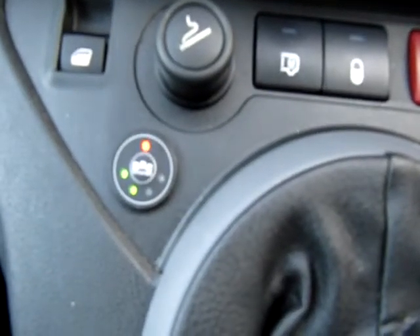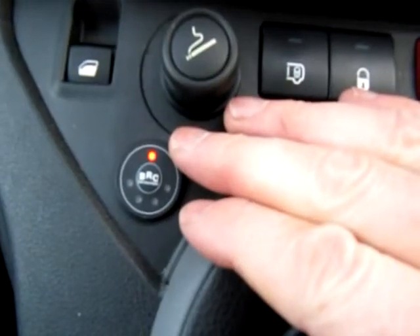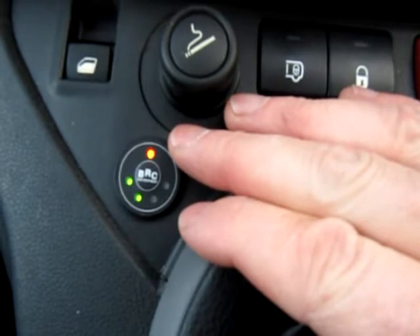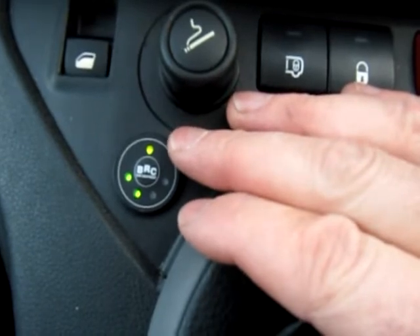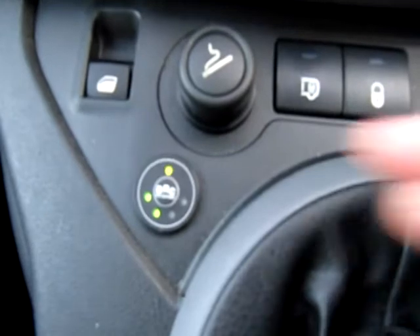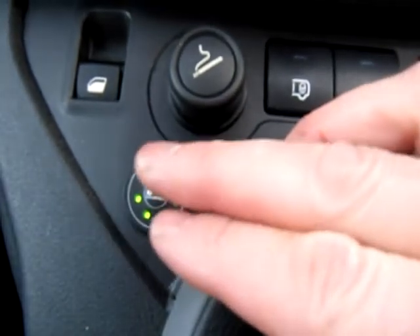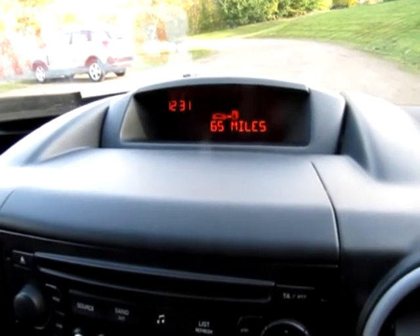You don't have to do this every time — it will automatically start up on petrol. I'll just show you: start on petrol, hear a click from the back, then it turns to amber and turns to green. When it's warm it clicks over to LPG in about five to ten seconds. When you run out of LPG autogas it will automatically default back to petrol with a continuous beep; turn the system off to stop the beep, then remember to turn it back on once you've filled up. The trip computer shows range left on petrol: 65 miles.